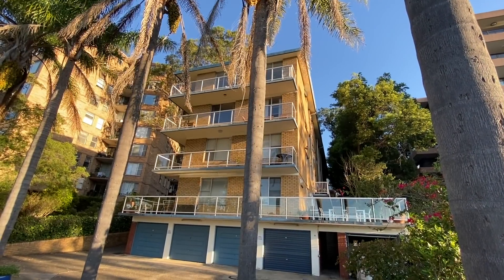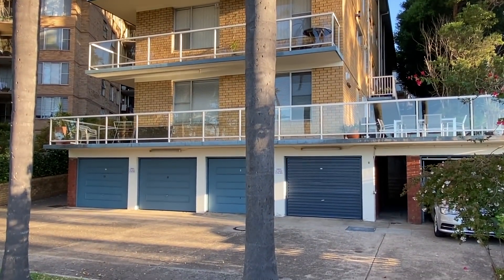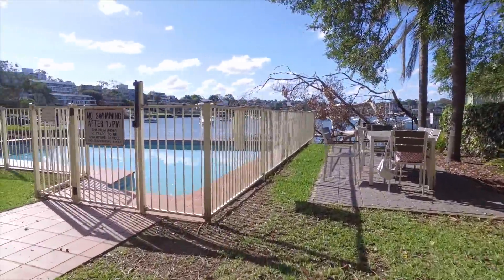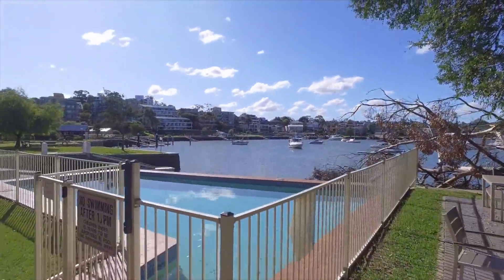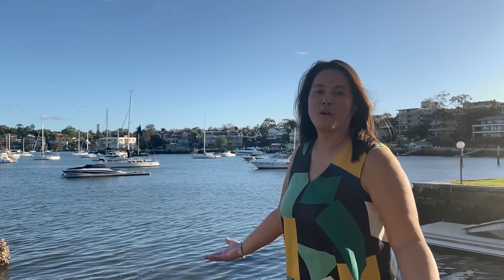How about the position of that garage? Just directly underneath your block — second from the left. And right in front of your parking spot is the swimming pool and the barbecue area, which extends into the beautiful panoramic view. Breathtaking.